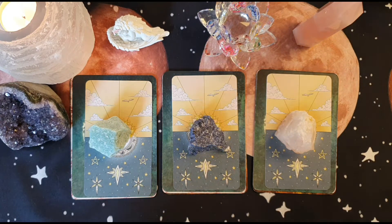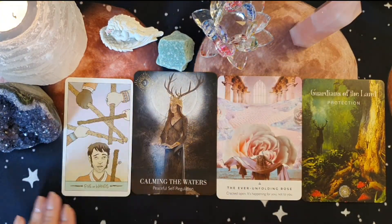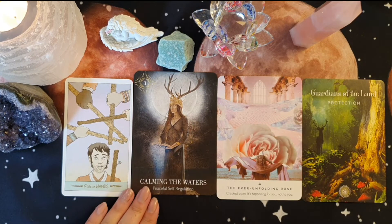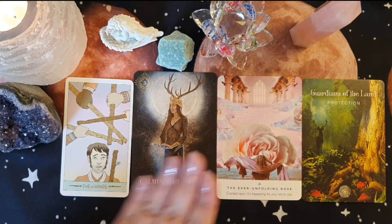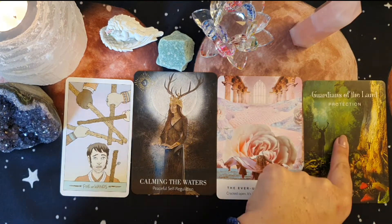It's very emotional if you have very high emotions at this moment in time. Anyway, let's get into your pick a cards. So the cards we have for group one are the Five of Wands, Calming the Waters - Peaceful Self-Regulation, The Ever Unfolding Rose, Cracked Open - It's Happening For You Not To You, and Guardians of the Land - Protection.